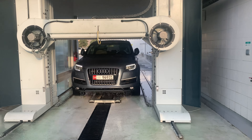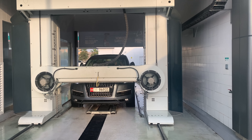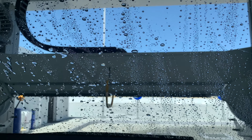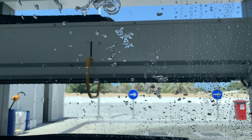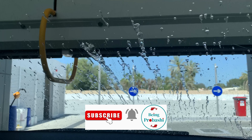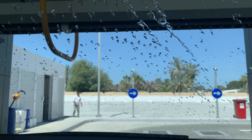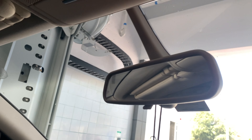Now it's time for drying away all the water. And here comes the blower.